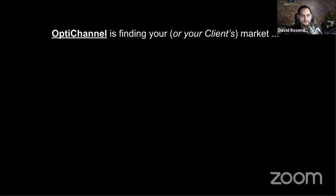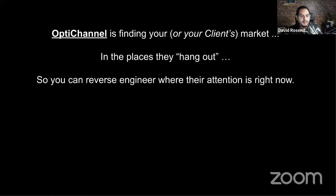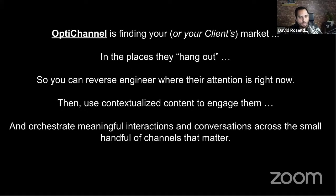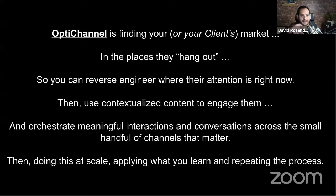OptiChannel is this idea of finding your market where they're hanging out. Right now, LinkedIn is one of those places. You reverse engineer from where that attention is, contextualize communication and content to engage them in that spot, and then orchestrate meaningful interactions and conversations across that channel and the small number of other channels that matter. Do that repeatedly at scale because you'll learn through that process what resonates and engages your audience. That's the OptiChannel philosophy.